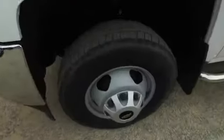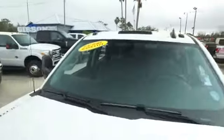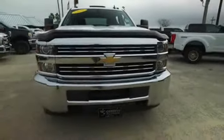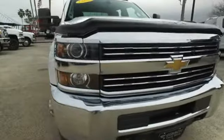Look at that beautiful chrome Nerf bar to help you get in and out of your 3500 Duramax Allison transmission. Look at these beautiful wheels — a very beefy, very meaty set of tires. Cab lights on top, you got the roof, you got the hood, still under factory warranty — check the description below. Look at that beautiful Chevrolet grille. You got tow hooks hooking you up with a little style.